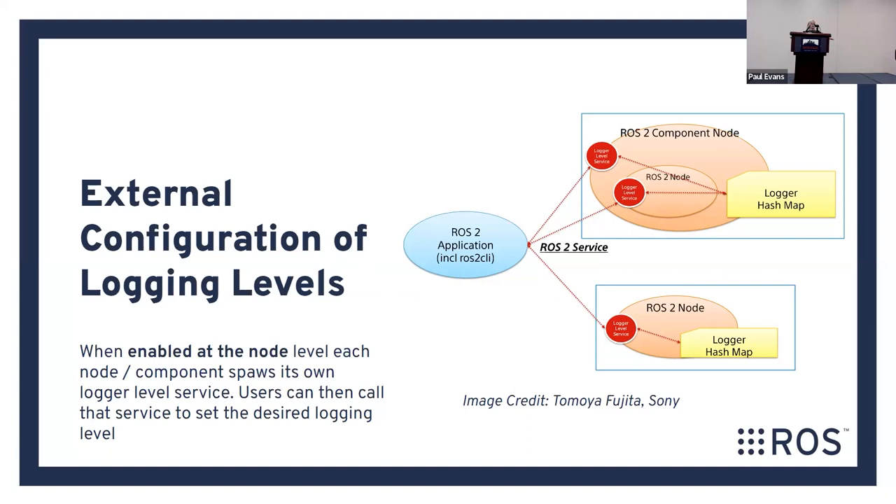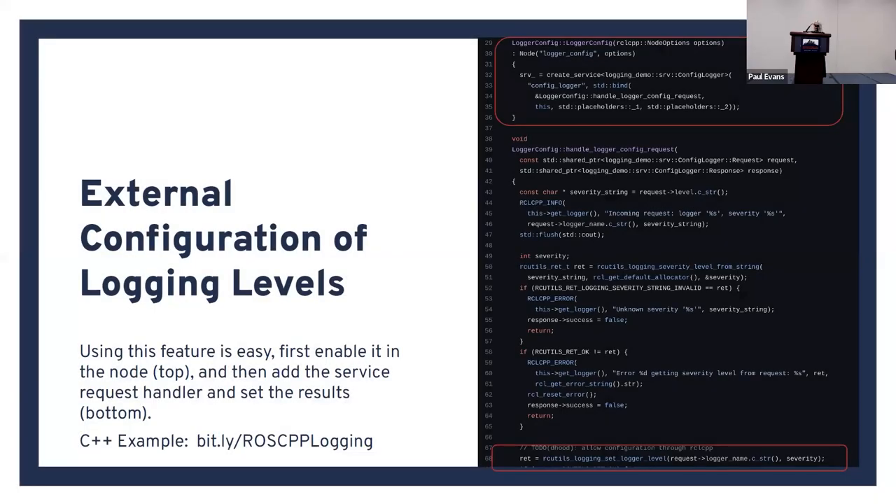For example, if you have a new ROS node that's in beta testing and you really want to see all the log information from that node, you can do that and leave the rest of the system running in its nominal configuration. It's very trivial to implement and should make your life a lot easier.